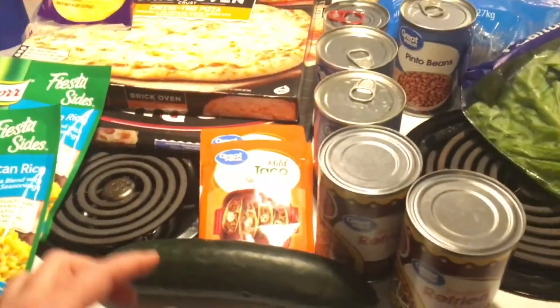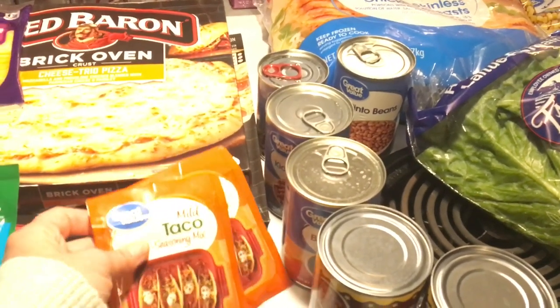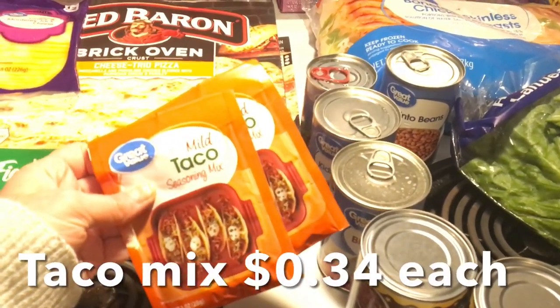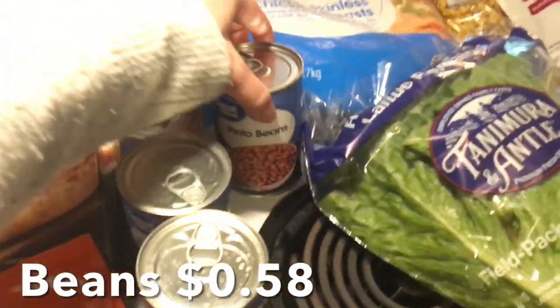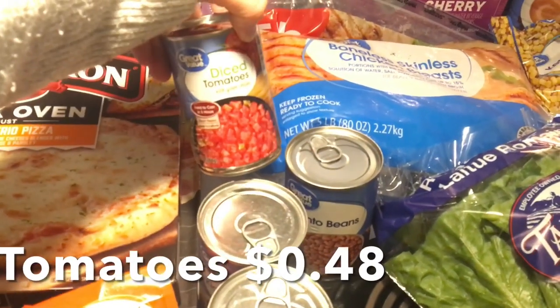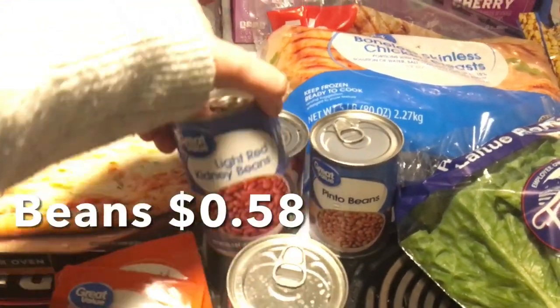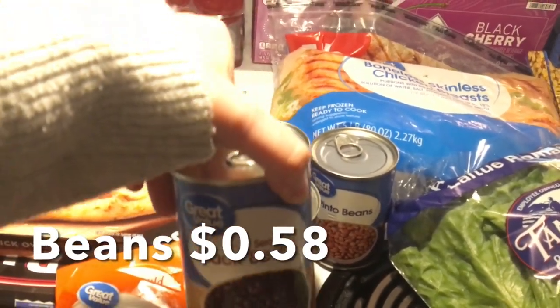For taco soup, which is going to be our Thursday meal for soup and salad, I picked up some taco mix. The taco soup calls for pinto beans, green chilies, kind of Rotel, light kidney beans, and black beans.